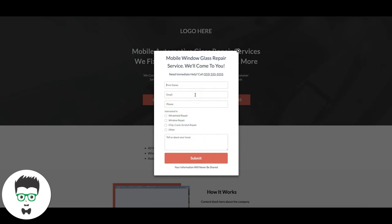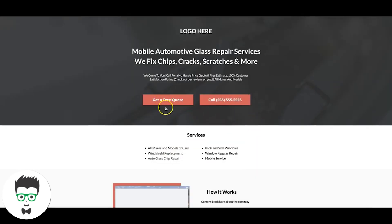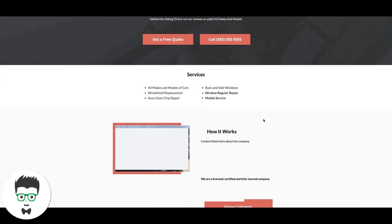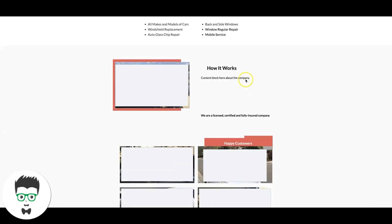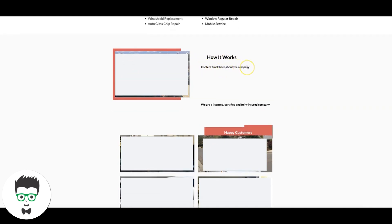There's another call to action: 'Need Immediate Help — Call,' which is a click-to-call. If they don't want to fill out a form, they just click that button and it pulls up a prompt on the phone to call — that's another conversion path. Then we have a services section listing all their services, and a 'How It Works' section, which is really important — it's a content block about their process and how it works with the insurance company.